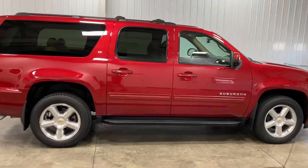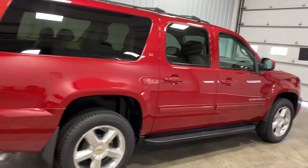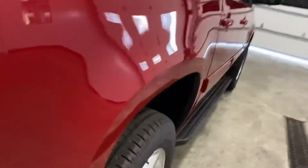5.3 liter V8 engine. I'm telling you, this thing is flawless. As you look down the passenger side, no dents, dings, scratches, or blemishes.